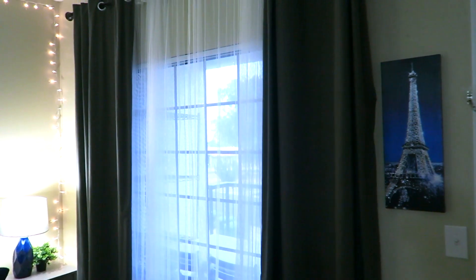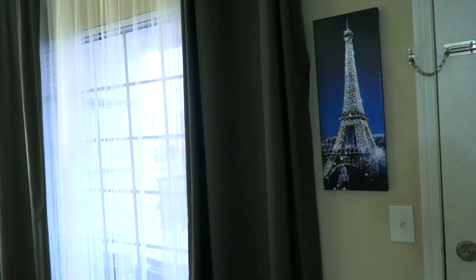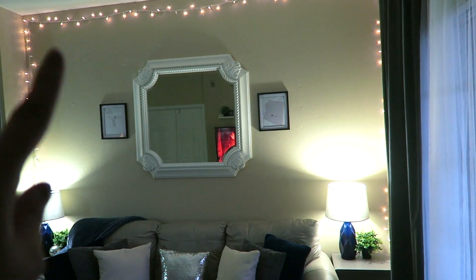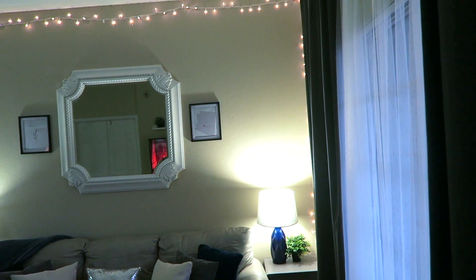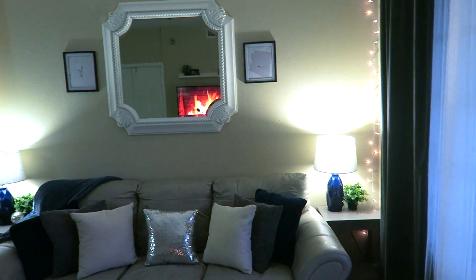Right next to the door, we have our front window. These curtains are from IKEA — they're actually the same curtains I used in my bedroom in my last apartment, and the middle sheer curtains are the same ones as well. Let's talk about the elephant in the room, which is the lights. My boyfriend put those up randomly, and it actually worked.